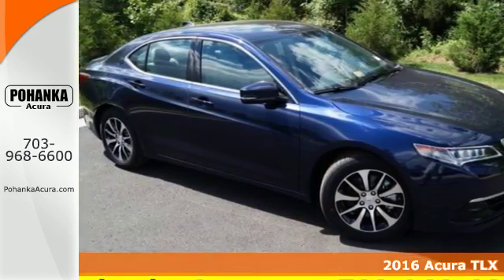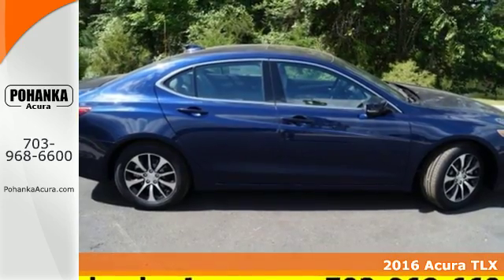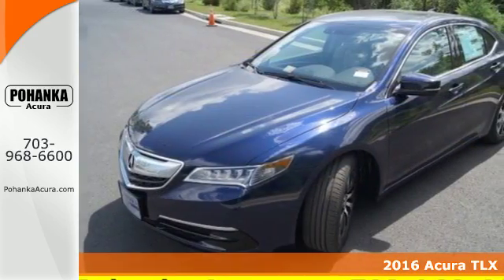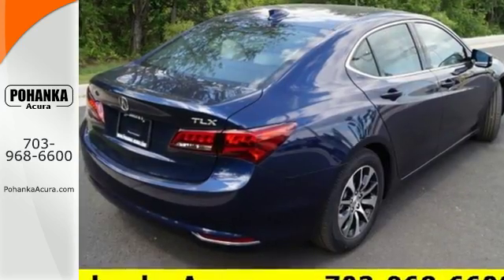Here's a 2016 Acura TLX. Smile as your eyes admire the attractive jewel-eye LED headlights and premium interior materials. But this sedan isn't just nice to look at — it's also fun to drive.